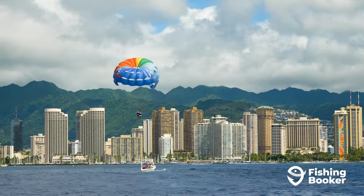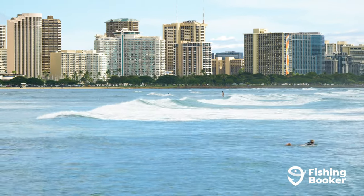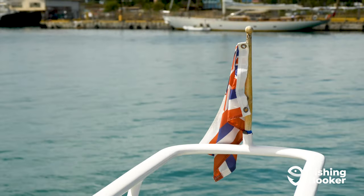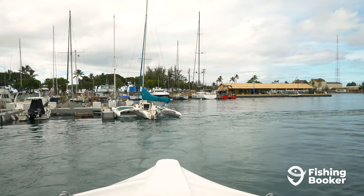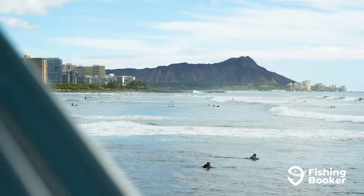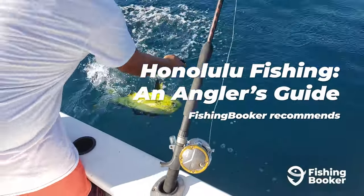Clear skies, golden beaches, and turquoise waters are some of the first images that come to mind when you think of Honolulu. You'd also be correct to assume that with such a beautiful tropical destination, the fishing scene must be amazing as well. Today, we'll unpack everything you need to know before you start planning your Honolulu fishing trip.